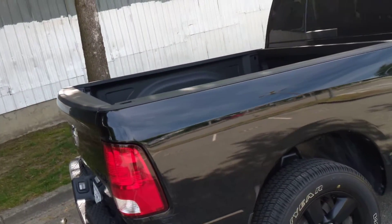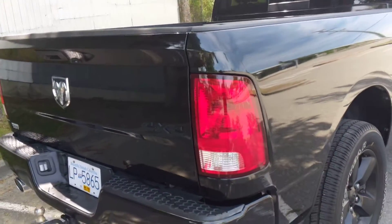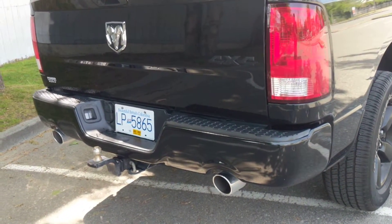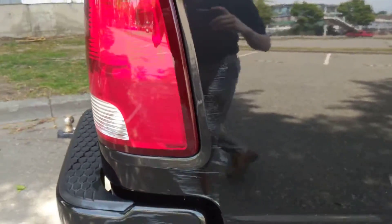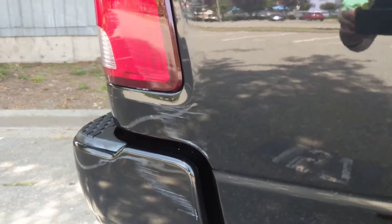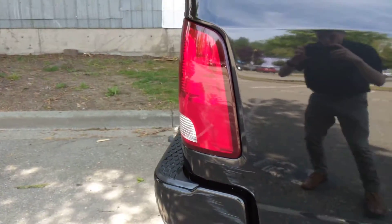In the back it does have your spray-in bed liner. Dual exhaust tips. It does have the trailer hitch on it as well. This is what I was telling Sheldon about the little bit of scuffing on it that we're gonna get fixed. It will 100% get fixed for you — no need to worry about it. It'll go through our own body shop.